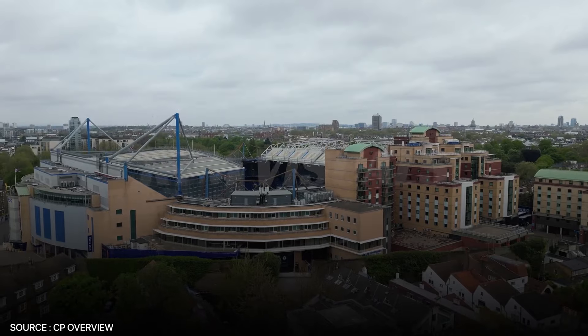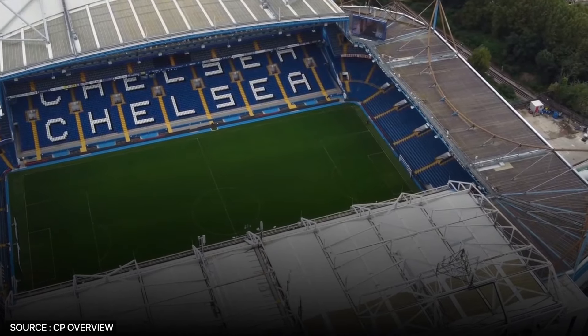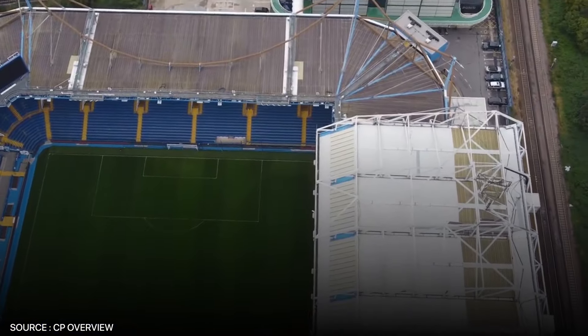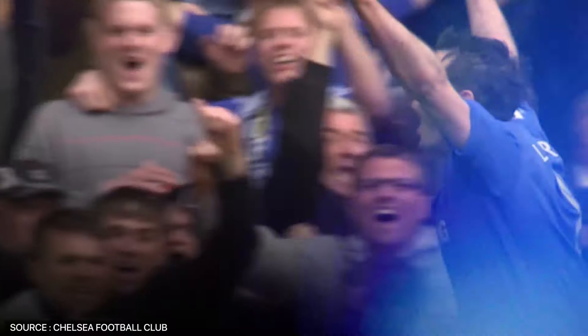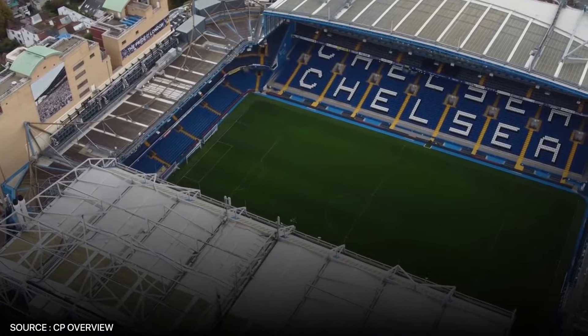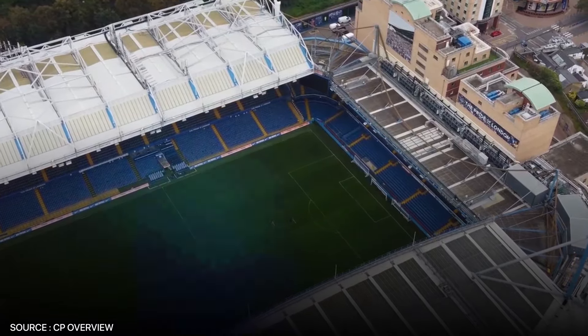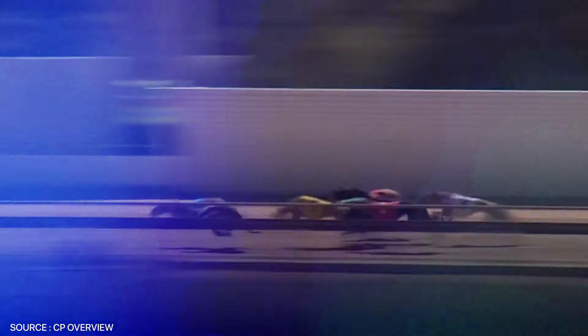And speaking of history and tradition, Stamford Bridge, home to Chelsea FC, comes in at number 11. With a capacity of just over 40,000, this historic stadium packs a punch in terms of atmosphere and tradition. Opened in 1905, it was here that legends like Gianfranco Zola, Didier Drogba, and Frank Lampard dazzled the crowds. It has also hosted charity shield games and numerous other sports, including cricket, rugby union, and greyhound racing, and the mythical match between Chelsea and Arsenal on 12th October 1935, where over 82,905 people attended — more than double the stadium's capacity.